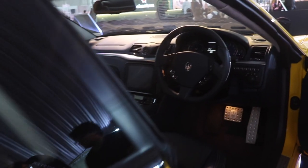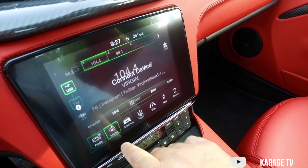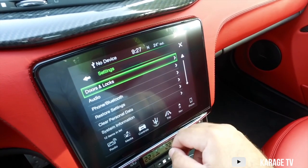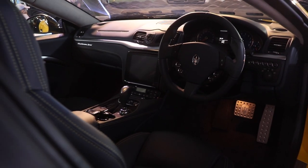Inside the Gran Turismo, it receives a new 8.4-inch touchscreen infotainment system running their latest version of Uconnect. It also gets Apple CarPlay and Android Auto. The Gran Coupe has a beautiful interior all across the range — this one is navy dark blue and it just looks stellar.